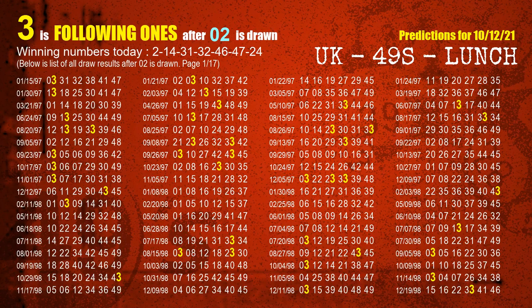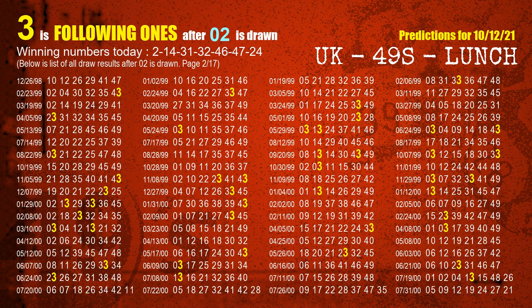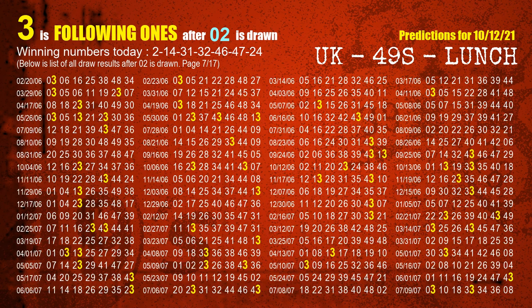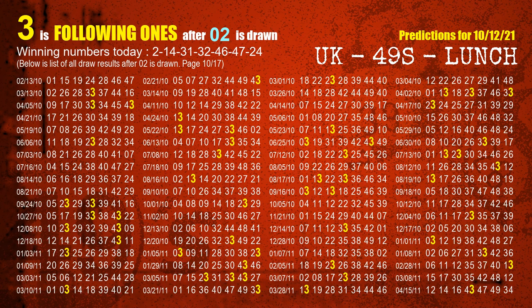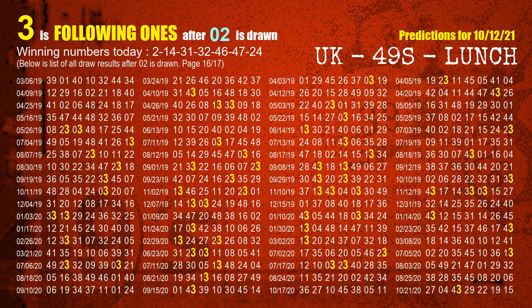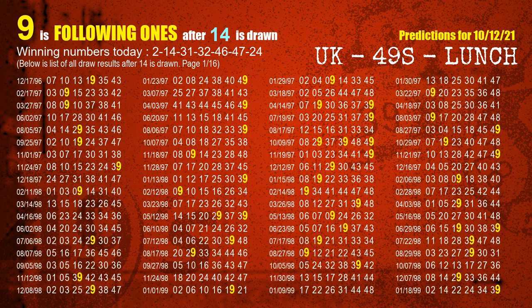First, we find out the following ones through today's result. Following numbers refer to those numbers being picked on the next draw after this one, and following ones are the units digit of those following numbers. The first winning number is 02. We list all draw results after a draw with 02 as a winning number. The most frequently following units digit is 3 when 02 is the winning number in the last draw, highlighted in yellow.